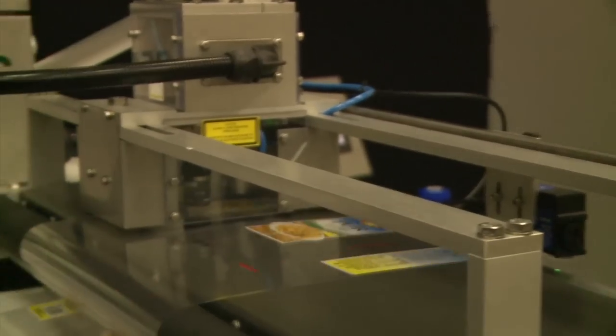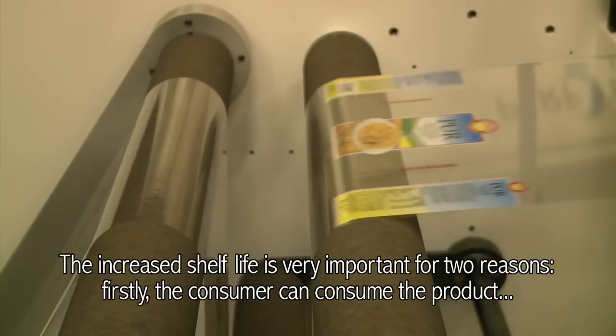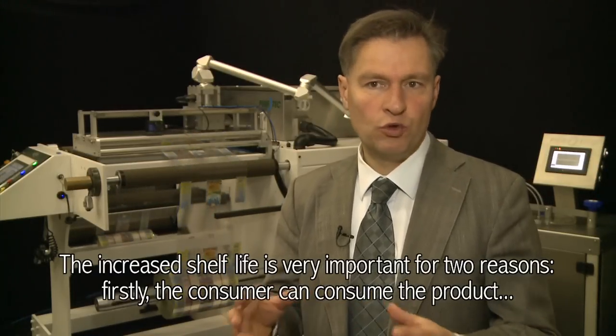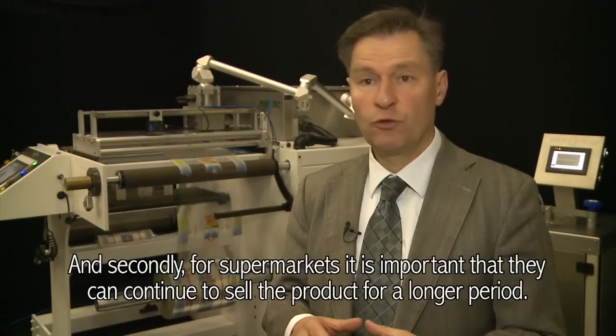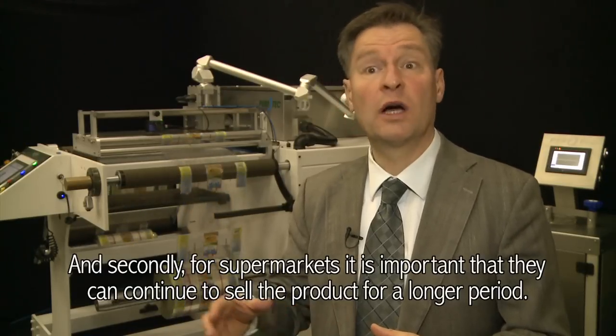The system yields a considerable profit because the shelf life of products has increased. The profitability is very important for two reasons. First, it gives the consumer the possibility to consume the product longer. And for the supermarket, it is an important possibility to keep the product longer.